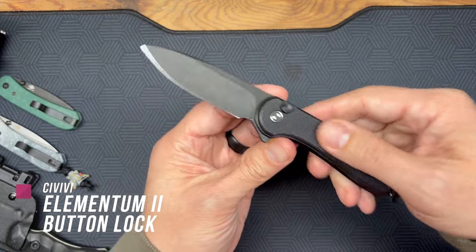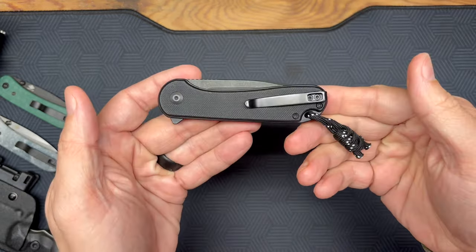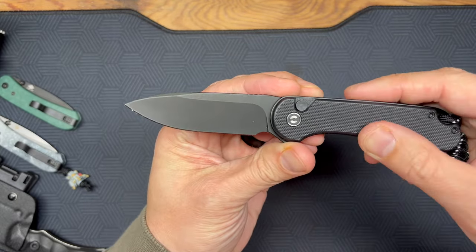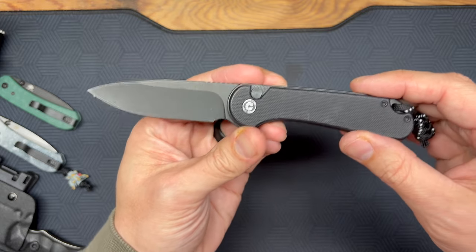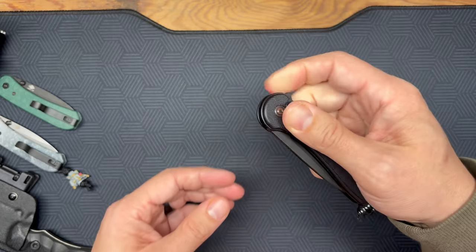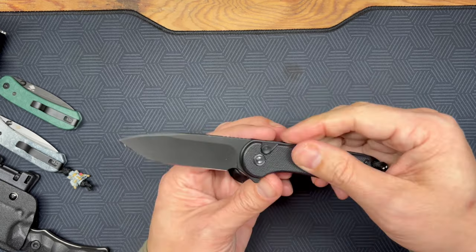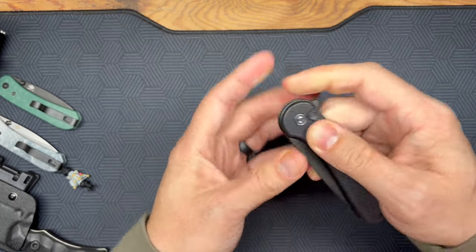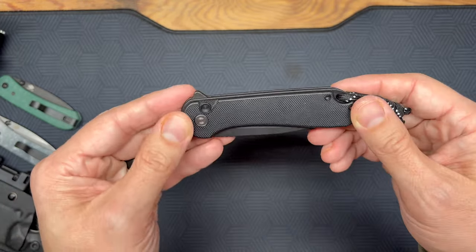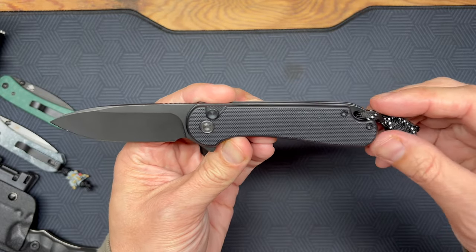My other Civivi favorite in 2023 is the button lock Elementum — this is the Elementum 2. As you can see, it's a button lock with a very nice action. It's all blacked out — black G10, black stonewash. The model I have here is $58. It's very fidgetable, and I love the sound it makes when it deploys. Really good value. Civivi continues to deliver on all things knives.